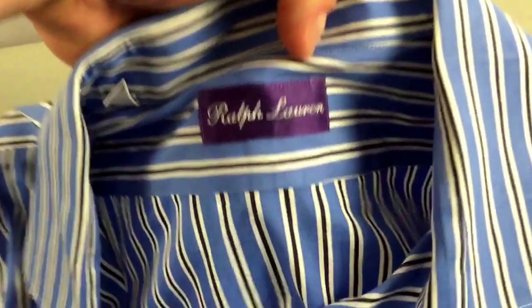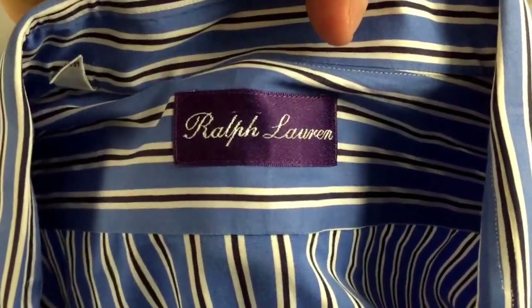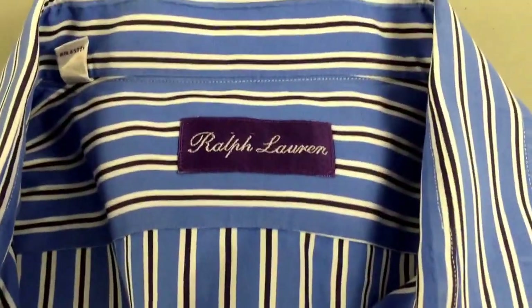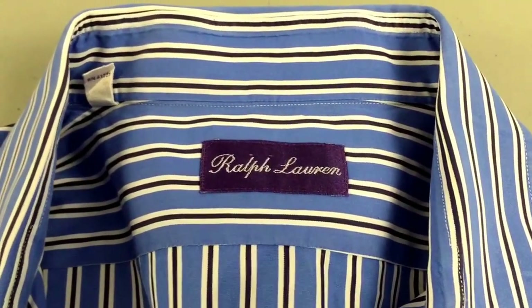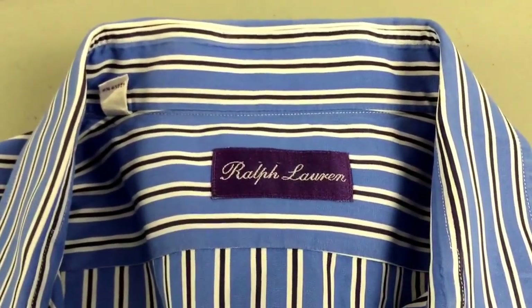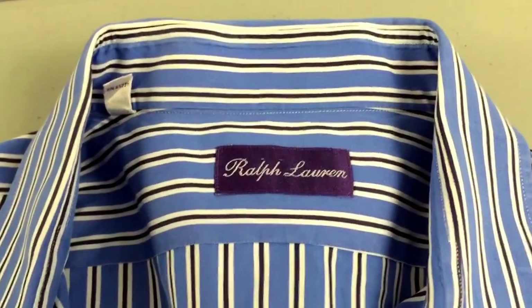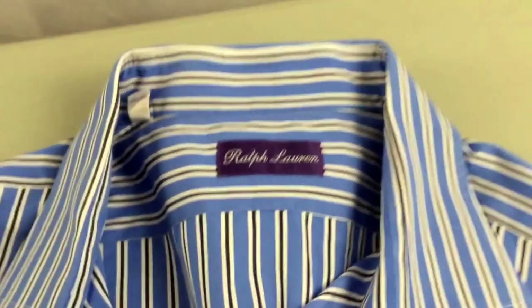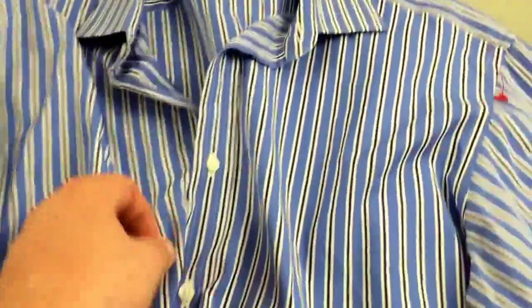Here is a Purple Label Ralph Lauren dress shirt. That's a great thing you guys want to be on the lookout for. Ralph Lauren is a decent brand, but when you find the purple label, it's just a high-end shirt. The purple labels and the black labels are the high-end Ralph Lauren, so you want to be on the lookout for that. Probably a $30 bill there.